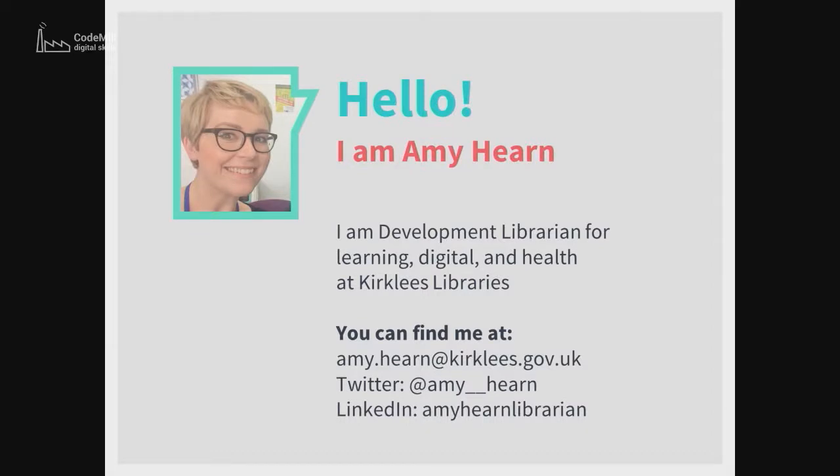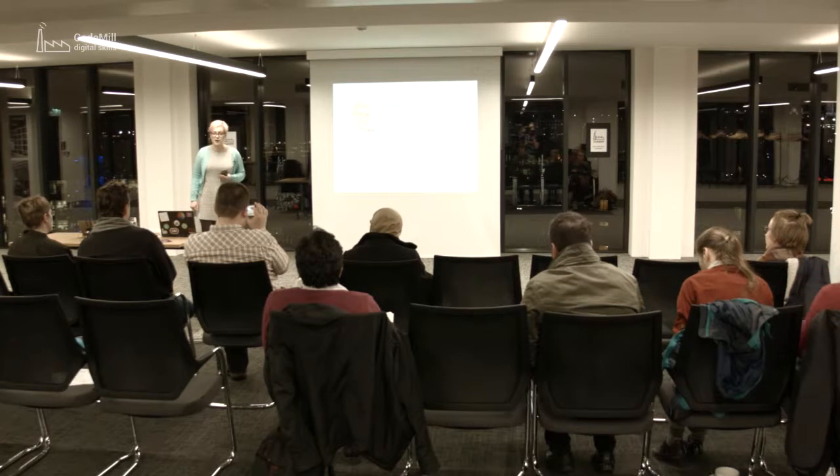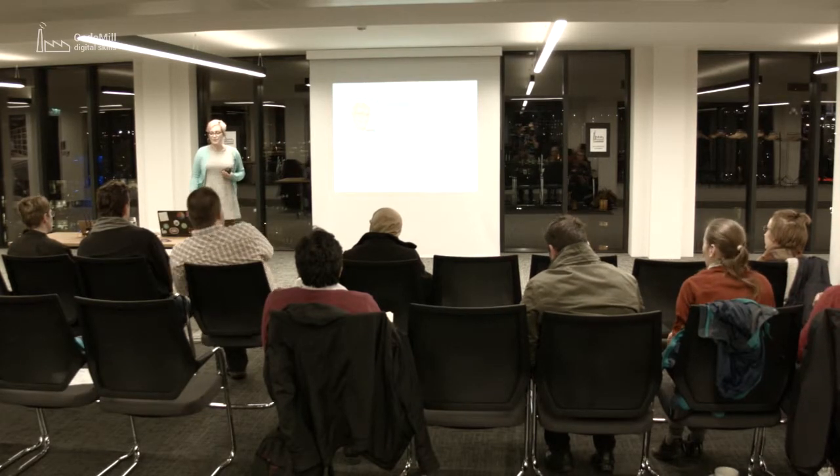Kirklees is around the Huddersfield area, sort of up to Cleckheaton, if you know where that is, and down to Holmfirth - Last of the Summer Wine. I've got responsibility for learning, digital and health at Kirklees Libraries, and I work across 24 libraries doing the strategic development and deciding what we're doing. Pretty much the boss, but not quite.